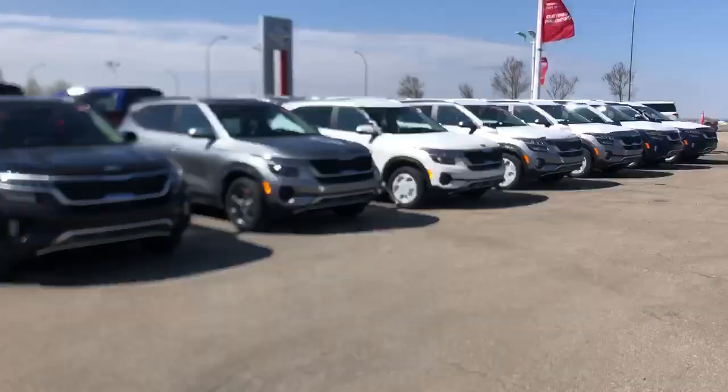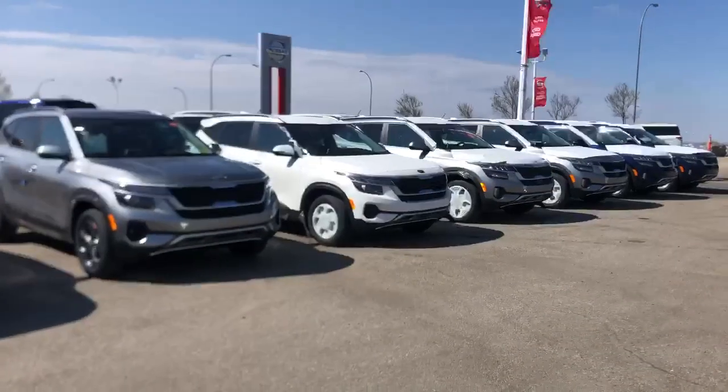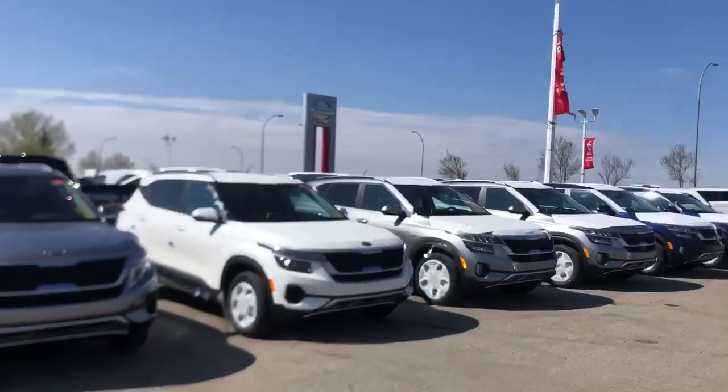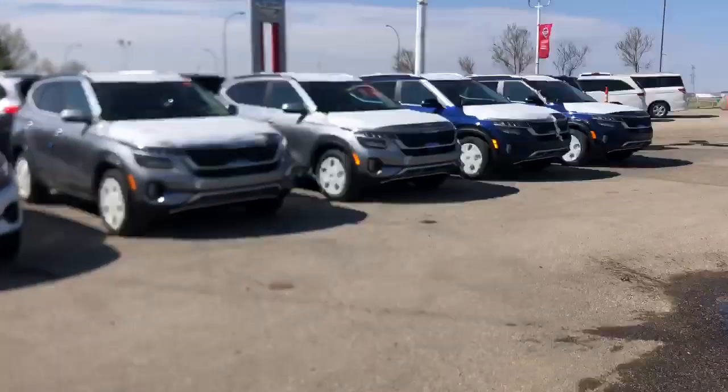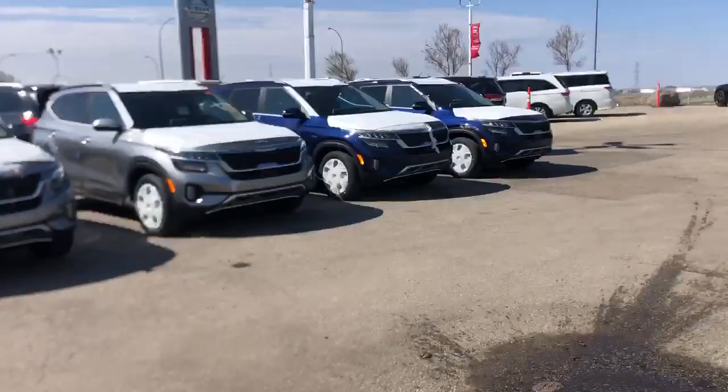A lot of these ones down here as you can see still have all the plastic coverings on the wheels, on the hoods, on the roofs. But as you can see, we have every color available except for star bright yellow currently. All trims available as well.